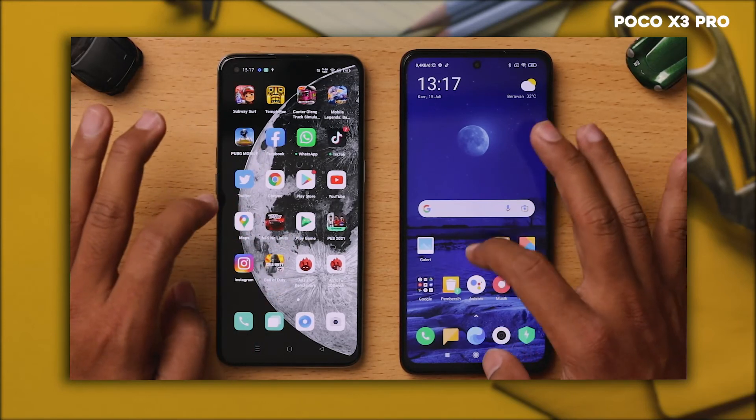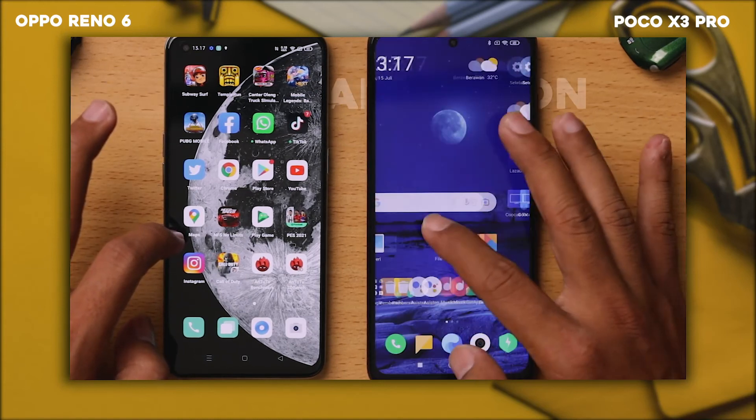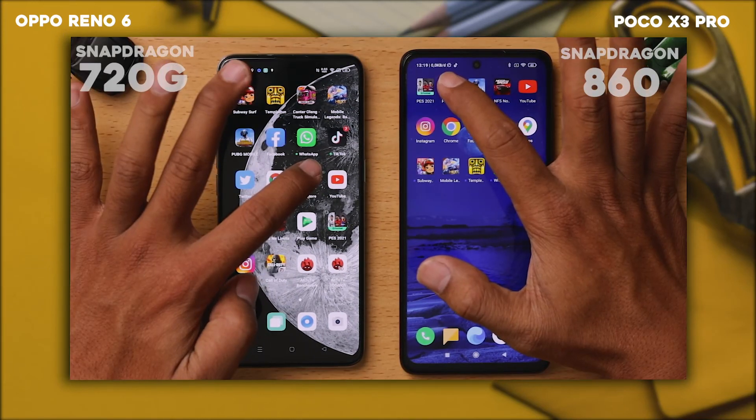Di sebelah kanan ini adalah Poco X3 Pro, dan di sebelah kiri ini adalah OPPO Reno6. Hari ini kita akan tes speed. Mari kita lakukan, ini mulai dari yang pertama.